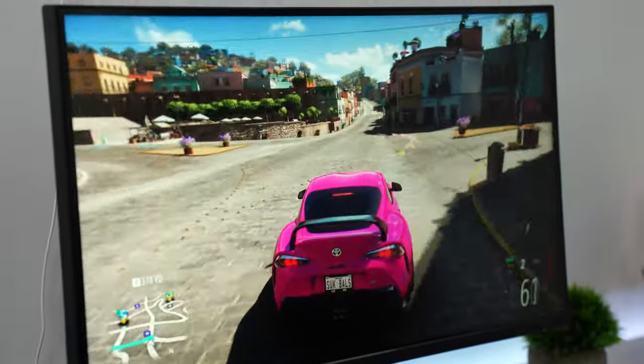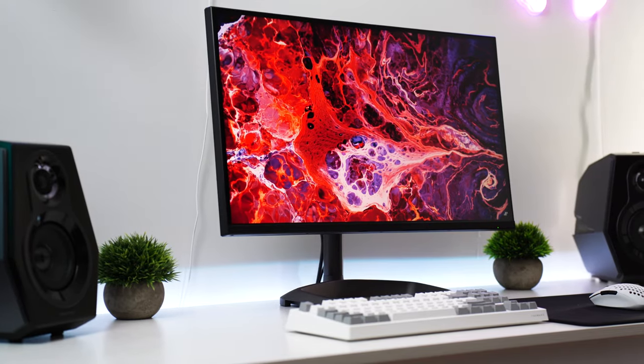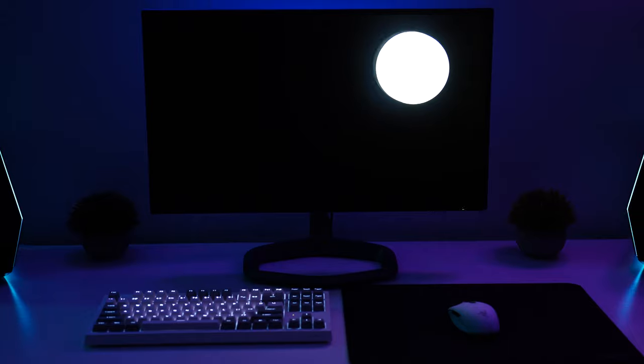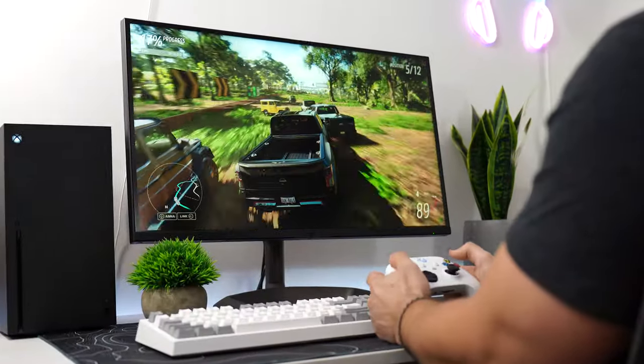The color gamut covers 98% of the DCI-P3 color gamut, partially due to that quantum dot layer. This is at a fantastic and very competitive price tag for getting a true HDR gaming monitor with no chance of burning but black levels very close to an OLED. Overall, if you want all the goodness of 4K plus insane brightness, wide color gamut, and a super contrasty image due to 576 local dimming zones, this is one of the most beautiful monitors you can buy under $1,000.